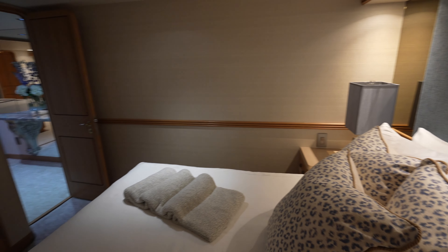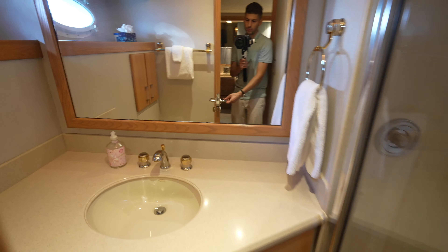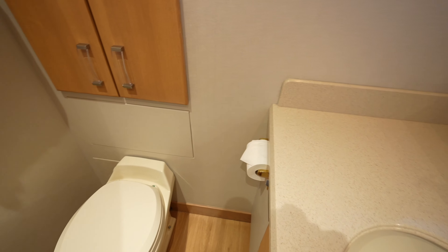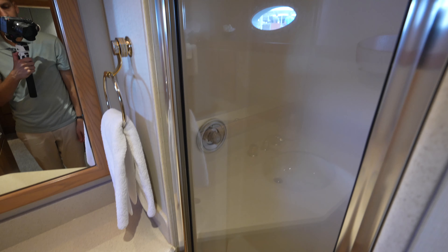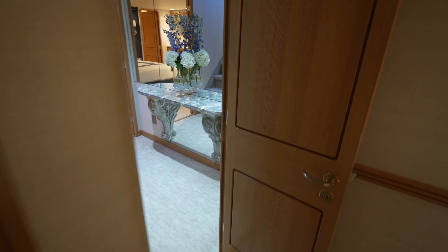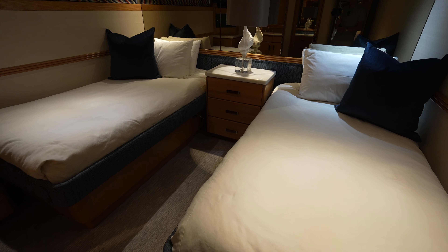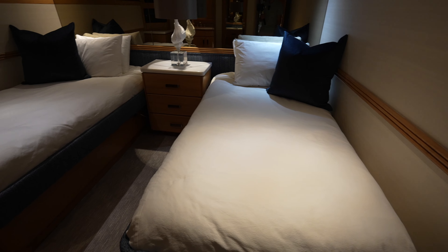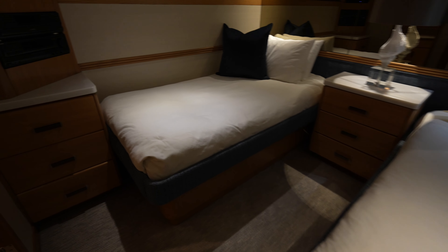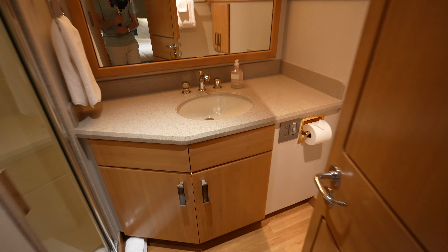If we turn around, you'll see the closet and the ensuite. And then opposite of that, you have the third cabin with two single beds — pretty wide single beds, if we're being honest. Their ensuite is right over here, very similar to before.